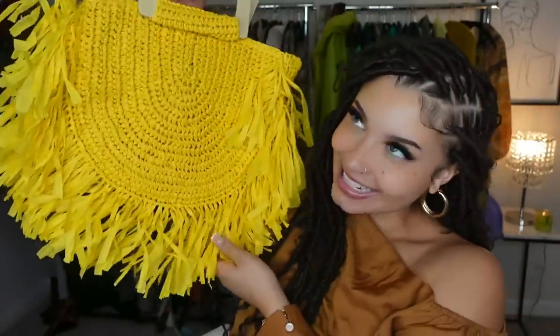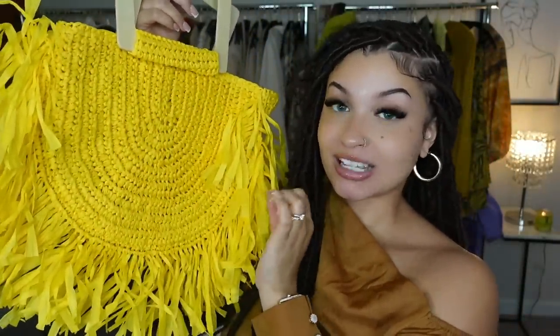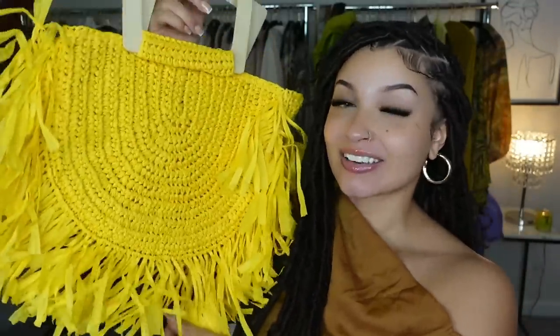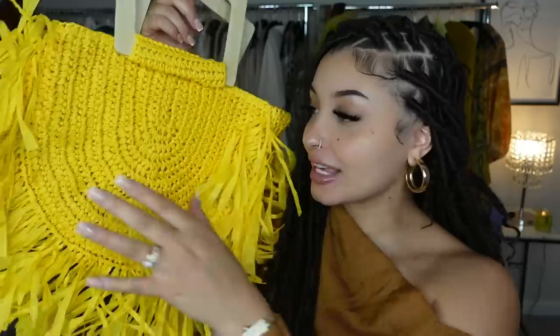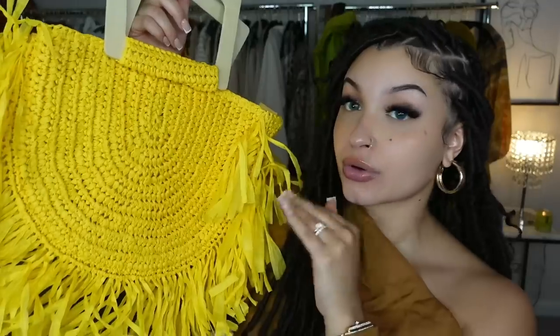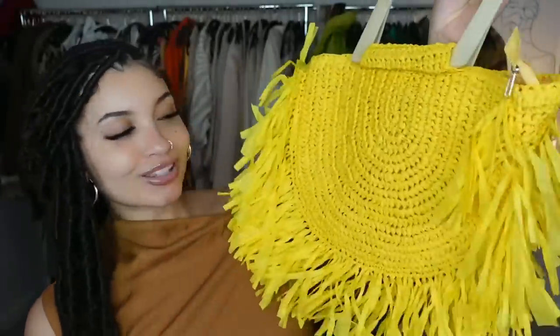For the last item of this haul, I had to get this purse — I'm speaking this baby moon into existence, hopefully my husband is watching. This is so cute. I could definitely see this on a beach. Yellow is so beautiful to me, and yellow and green look so great together. A green dress with this would kill. I love the wooden handles — just a classy baddie moment.